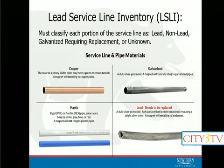We must identify every service line as one of four different things, for both sections of the line — from the main to the meter and from the meter to the home. It can be classified as lead; galvanized required replacement, which is a special classification of galvanized; non-lead; or unknown. Unknown is essentially exactly what it says — we just don't know something about that portion, either on the city side or the customer side, so the whole thing gets classified as unknown.